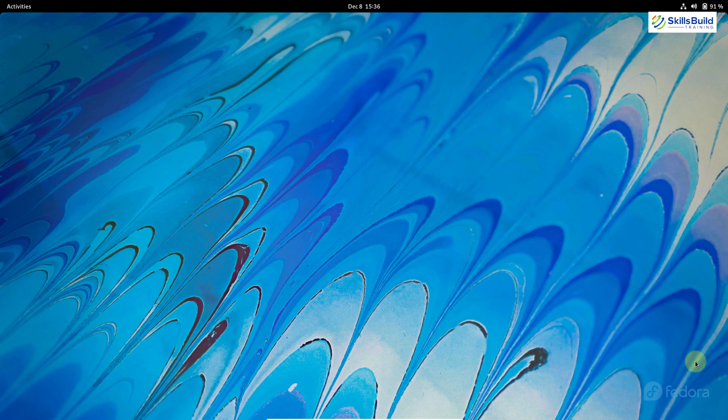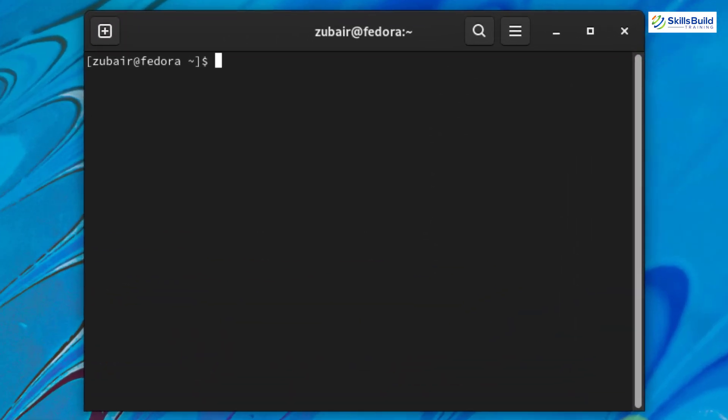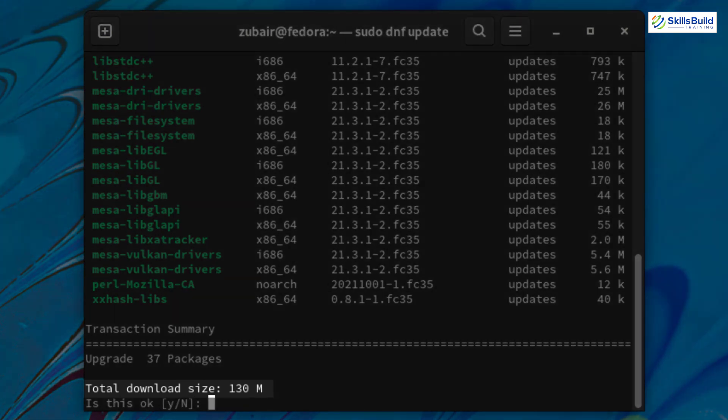I will open my terminal. Here I will run a command and the command is: sudo dnf update, and just hit enter. Give it your password and again hit enter. Now it will look for any available updates in your system and then make those updates. It will take a little bit of time depending on how much time after installation you are doing this update. Here you can see the total download size for this update is 130 megabytes.